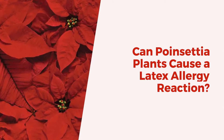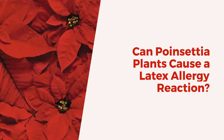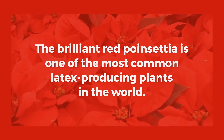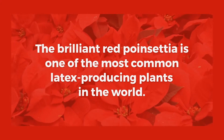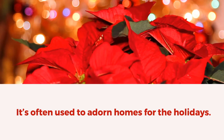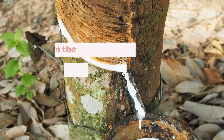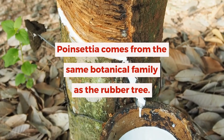Can poinsettia plants cause a latex allergy reaction? The brilliant red poinsettia is one of the most common latex-producing plants in the world. It's often used to adorn homes for the holidays. Poinsettia comes from the same botanical family as the rubber tree.